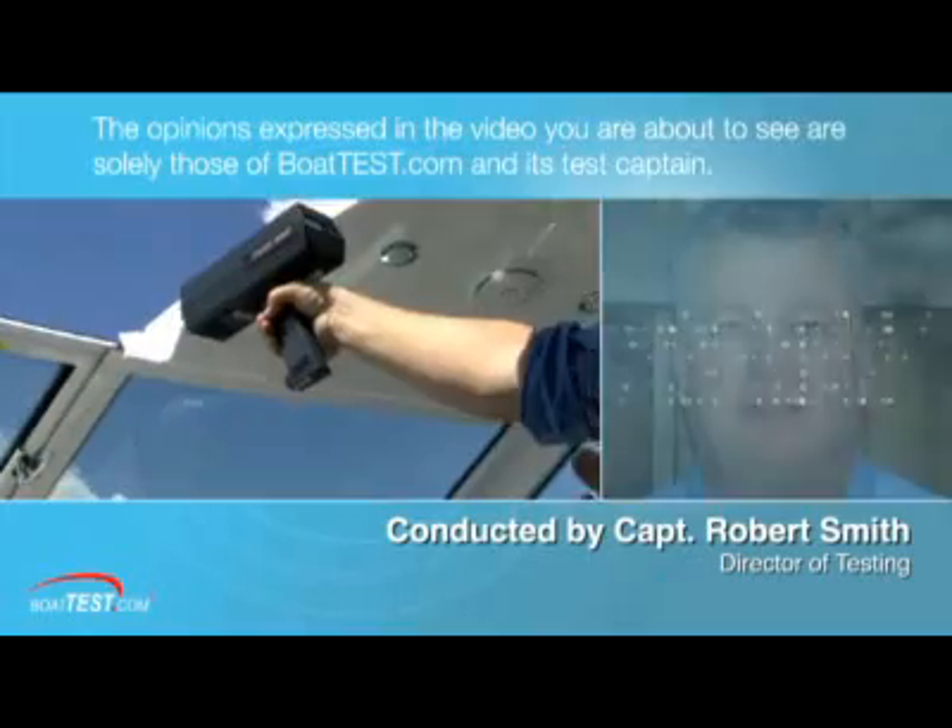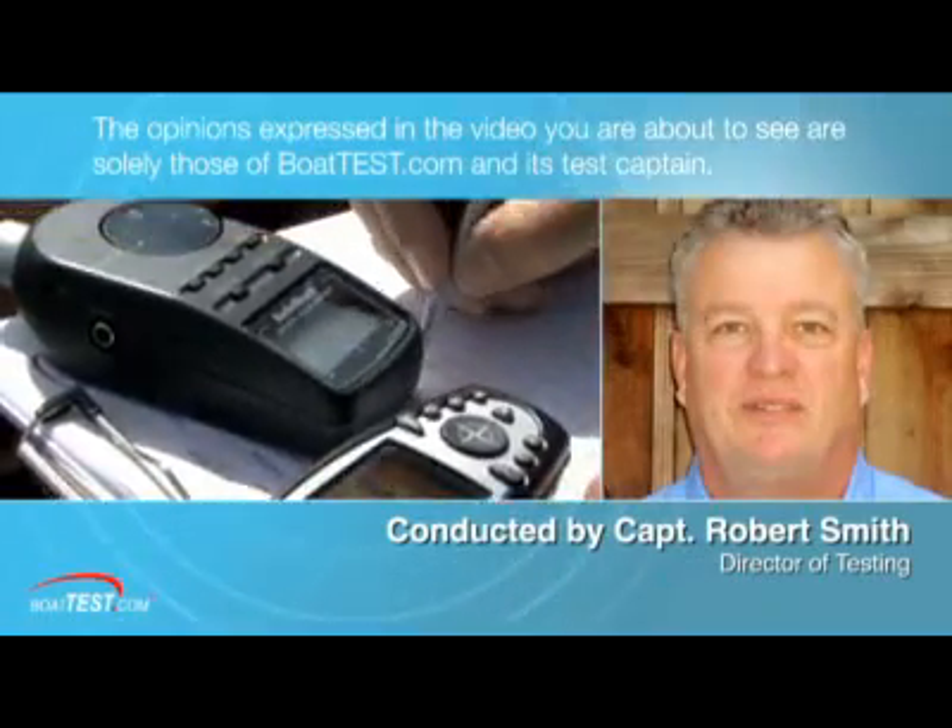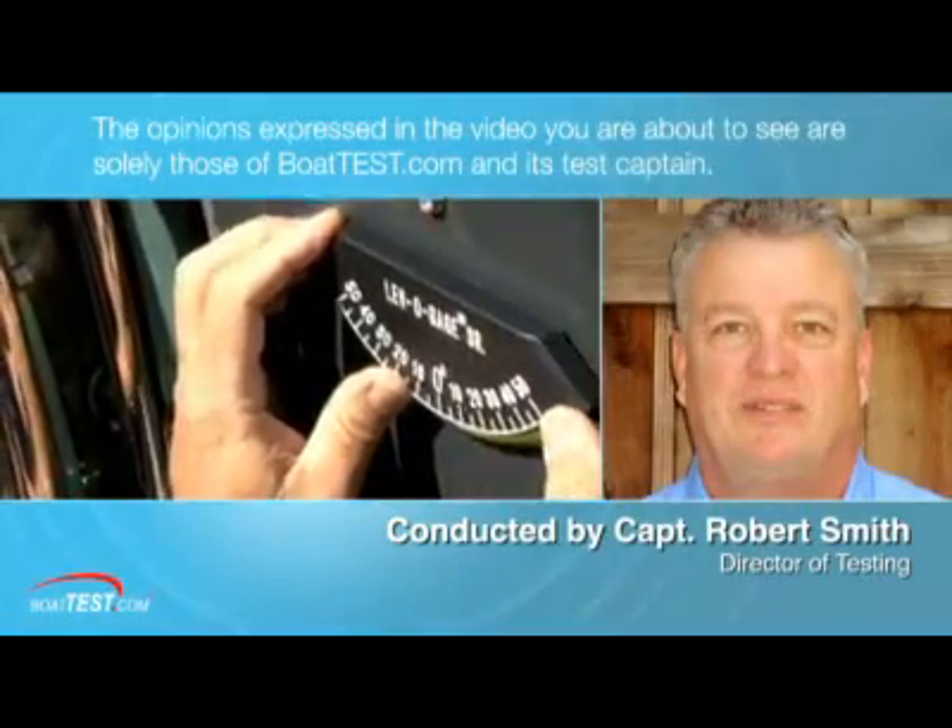The opinions expressed in the video you are about to see are solely those of BowTest.com and its test captain.